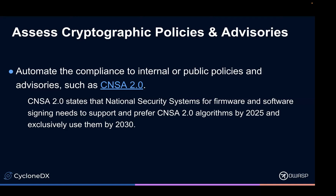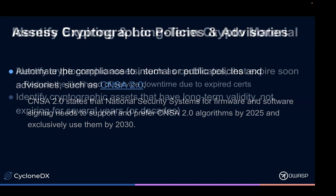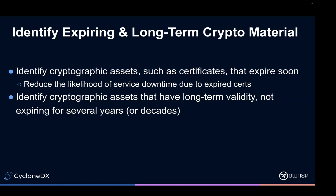With the correct systems in place, you'll be able to track the eventual downward trend of weak algorithms in your systems. Expiring cryptographic material — if you have something that's going to expire relatively quickly, that could lead to potential denial of service. Or if you have something that doesn't expire for 10, 20, 30 years, well, that's also kind of a problem. You can represent these kinds of information in a CBOM.